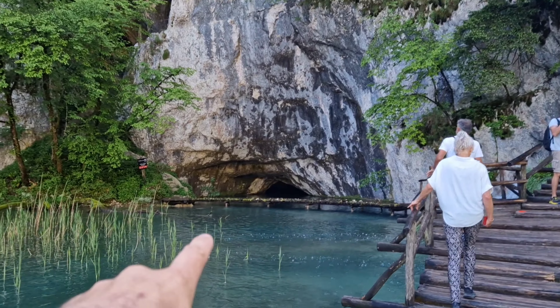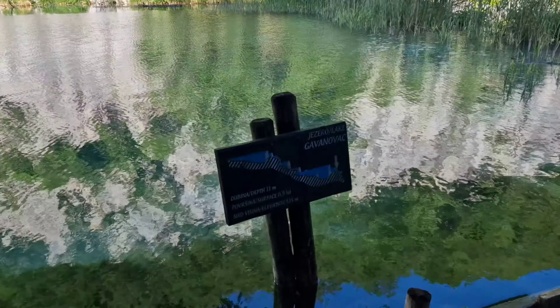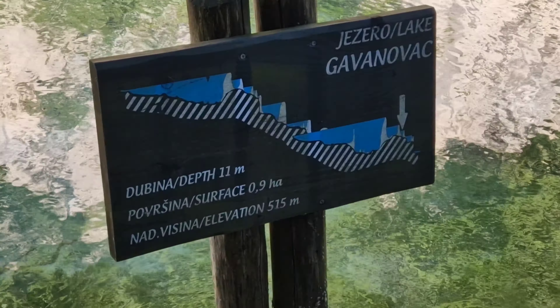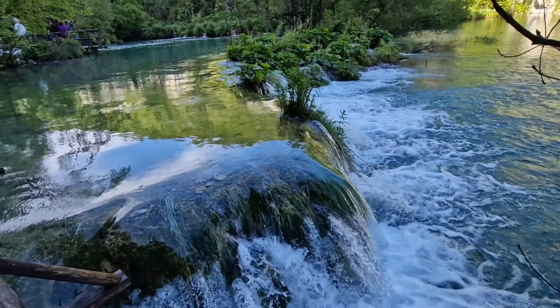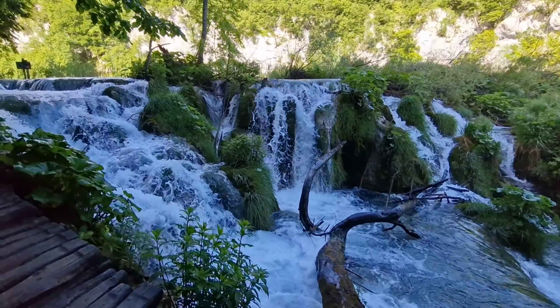Ahead here there are all these caves where the water is also running into. There are caves up here that you can't access. These little boards give you information about the depth of these waterfalls and the lakes.